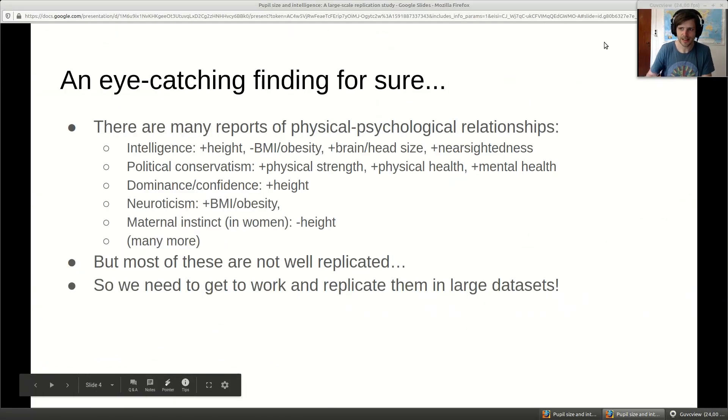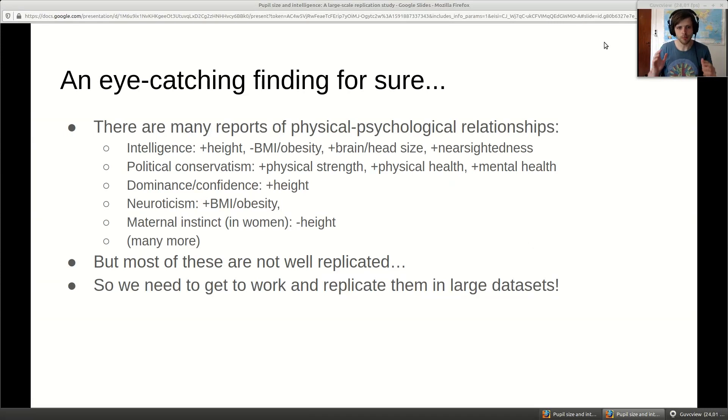An eye-catching finding, for sure. To put it in perspective, there are many reports of associations between physical and psychological measures in humans and other animals. Familiar ones include the association of height with intelligence, lower BMI, larger brain and head size and other brain metrics, and nearsightedness - nearsightedness being kind of famous for being one of the only clearly negative things that's positively associated with intelligence, somewhat violating the idea that all positive things go together.